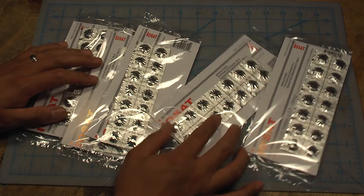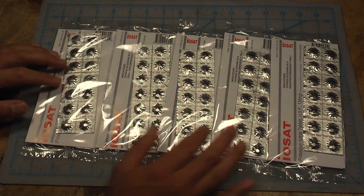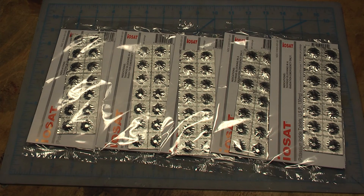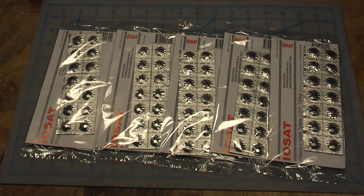You can buy this stuff pretty much anywhere — eBay, Amazon. I'll put a link in the description box where you can buy this, along with some more information about potassium iodide. Keep in mind that potassium iodide is only effective against radioactive iodine. There are other types of radiation poisoning not specifically related to radioactive iodine, and this stuff won't protect you from those.